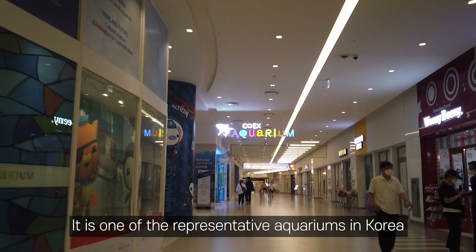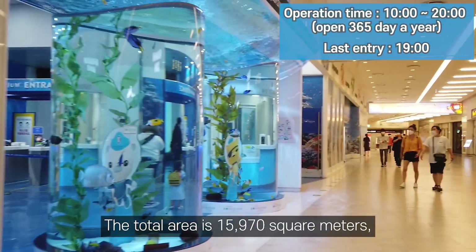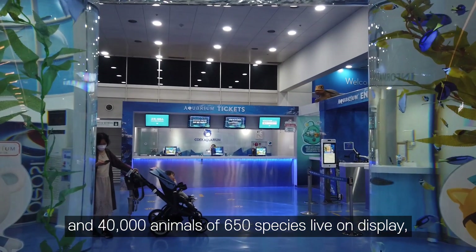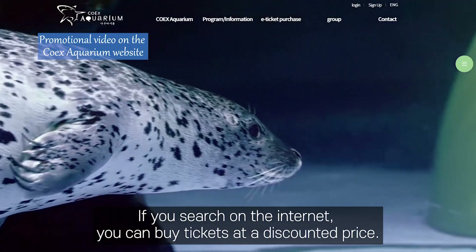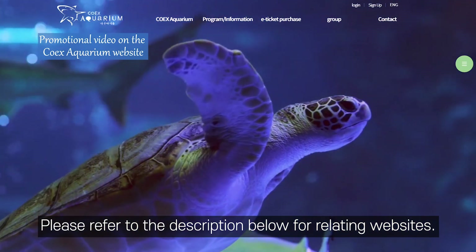COEX Aquarium is one of the representative aquariums in Korea and is located in the basement of COEX. The total area is 5,970 square meters, and 40,000 animals of 650 species are on display, including various sharks. If you search online, you can buy tickets at a discounted price. Please refer to the description below for related websites.